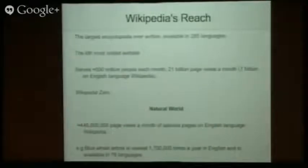So this is why I think the museum should care about Wikipedia — its scale is ridiculous. It's the largest encyclopedia ever written, available in 285 languages. Some of those languages are very small — I think the Hawaiian Wikipedia is two guys in Hawaii. It's the sixth most visited website; everything above that is social media and search engines. It serves about 500 million people each month, 21 billion page views a month, including 7 billion on the English-language Wikipedia. Specific to the natural world, there are 440 million page views a month of species pages on the English-language Wikipedia. As an example, the Blue Whale article on the English-language Wikipedia is viewed 1.7 million times a year, and it's available in 76 languages.